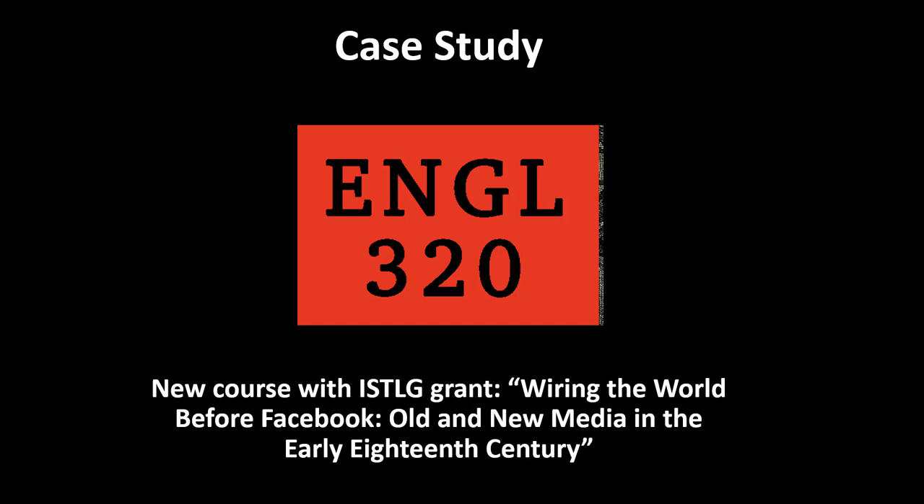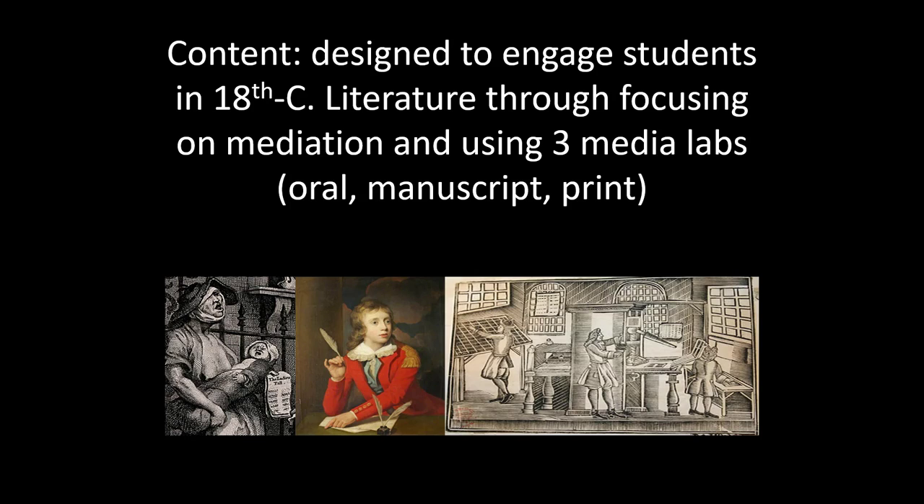I'd like to move on to discuss a particular case study, English 320. This was a new course that I developed with a grant from Simon Fraser University's Institute for Teaching and Learning in the Disciplines — a third-year course centered on mediation and media change in the 18th century. The idea was to invite students to think about connections between the media changes we're currently experiencing, from print to digitally-based communications, and the media changes of the late 17th and early 18th centuries, a change from oral and manuscript culture to a marketplace of print culture. I incorporated three labs into the course to introduce students in an embodied manner to the three kinds of 18th century media we were studying: oral, manuscript, and print.